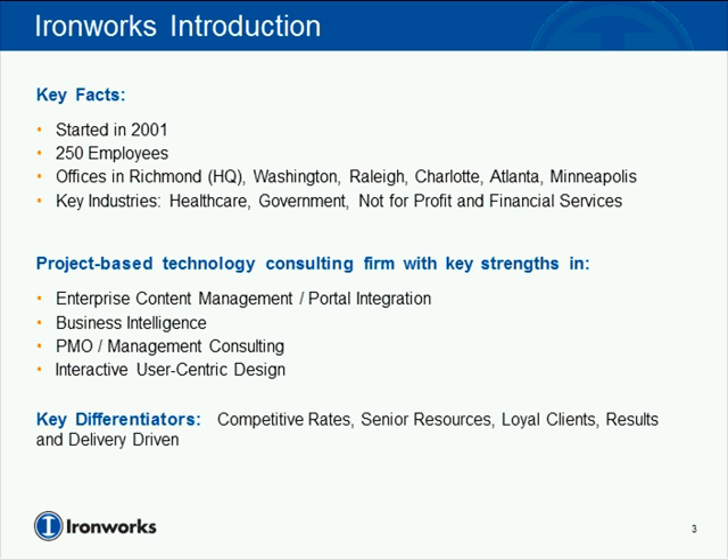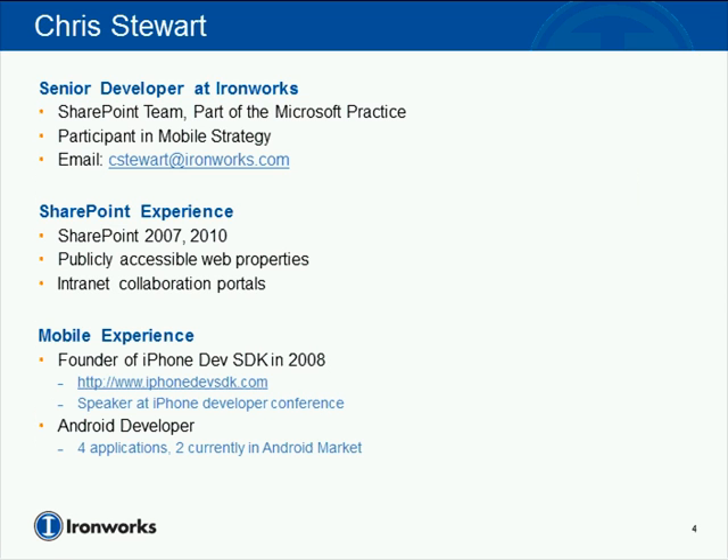Our firm does a variety of work, including custom web development, mobile development, along with our core practices, which are enterprise content management, portal integration, business intelligence, project management, management consulting, and interactive user-centric design. With that, I'll turn it over to Chris Stewart for our presentation, Going Mobile with SharePoint.